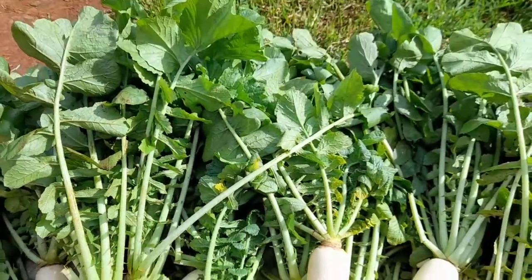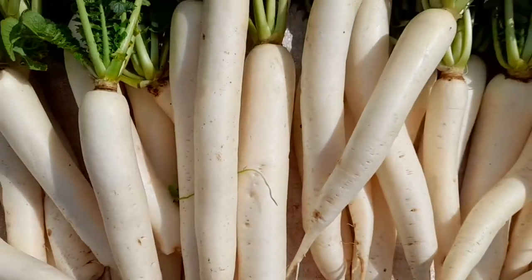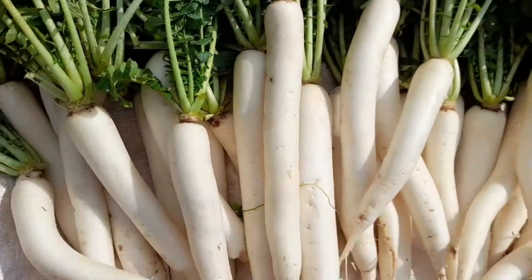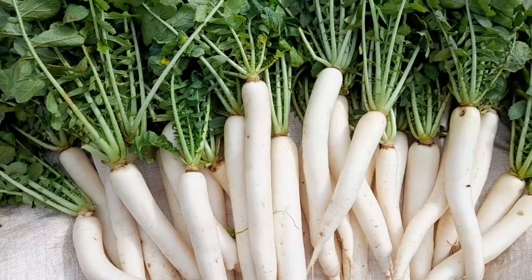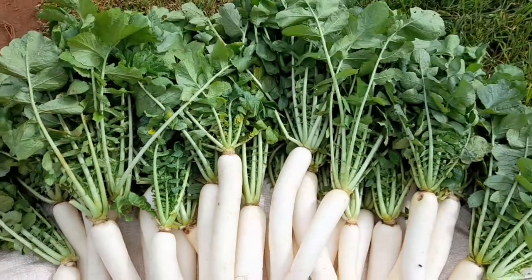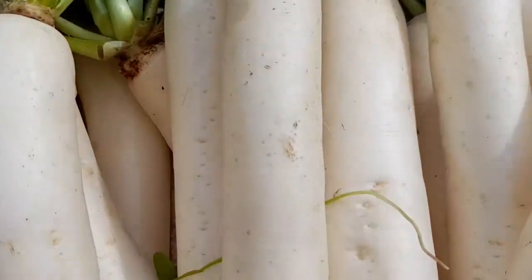This is some radishes that my mom had planted and they have done so well, especially with the rains. So this is something that you can consider growing. I'll show you the portion that these radishes have been on. By the way, she has harvested these radishes several times — I can't even remember how many times — and they have kind of earned her some money.